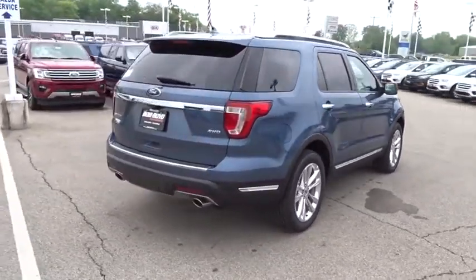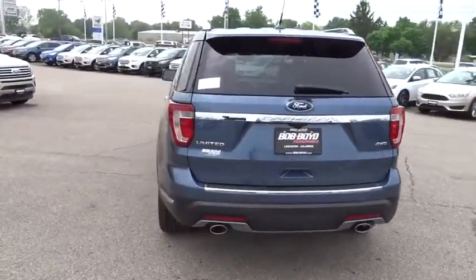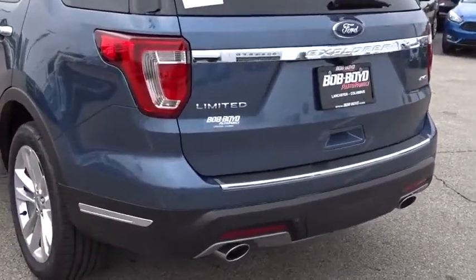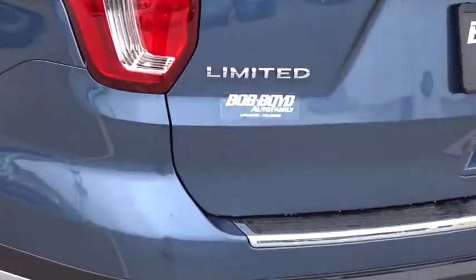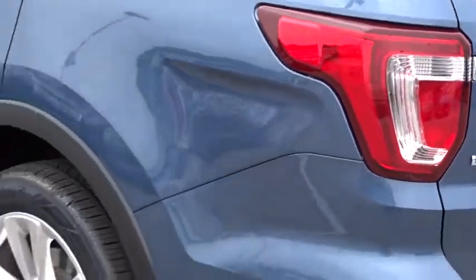Power liftgate, navigation system, traction control, power passenger seat, dual airbags, power steering, four-wheel disc brakes, universal garage door opener, electronic stability control, heated front seats, heated steering wheel, CD player.